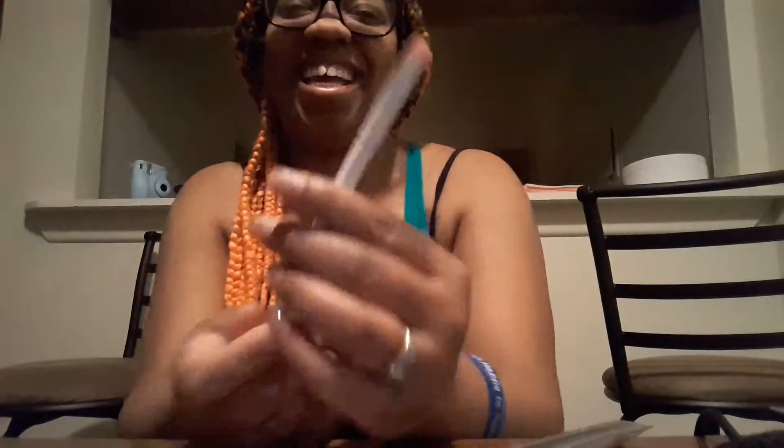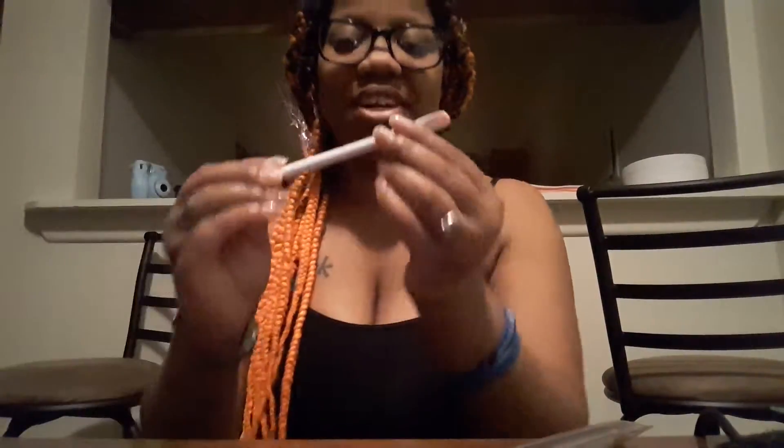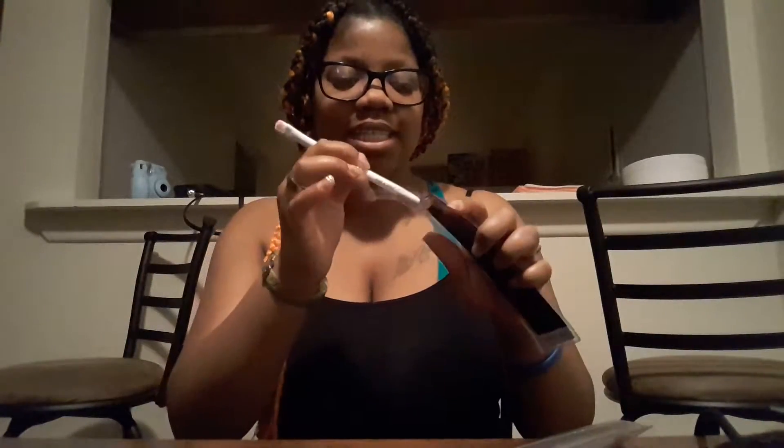Here we go — this is the makeup brush, Wet and Wild, and it's really soft for it to be a dollar. I'll open both of them because this one should feel the same as the other one. I also got some Juicy Fruit Starburst — this one's for my boyfriend.